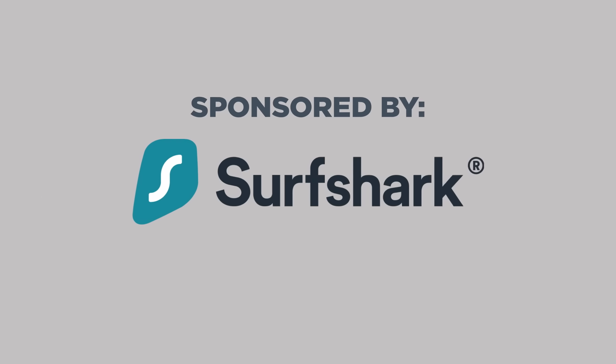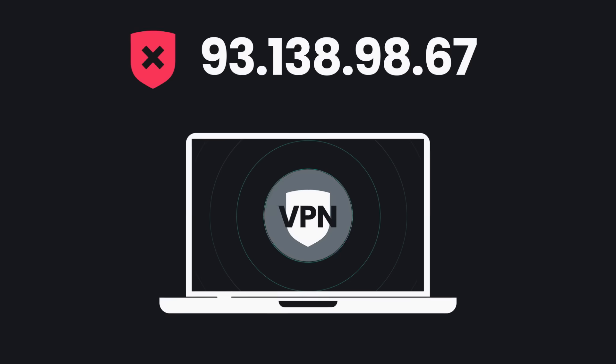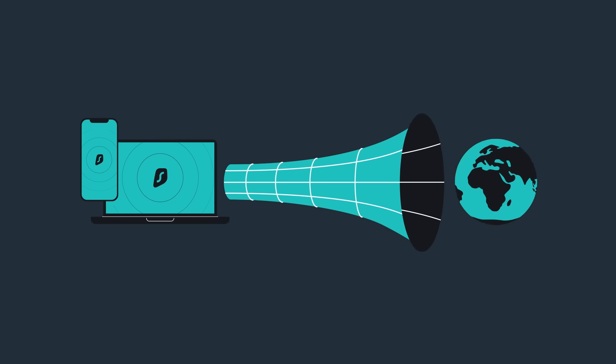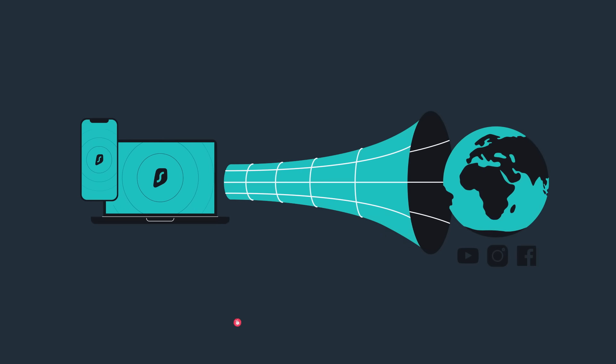Today's video is sponsored by Surfshark. I'm award-winning science educator Kyle Hill. Here at the facility day-to-day, I'm researching a lot of weird stuff online — like how much paint it would take to fill up a person. I need a real shark behind me while I surf. The sponsor of today's episode: Surfshark. Surfshark is a premium virtual private network service that encrypts all of your information sent between your devices and the internet.